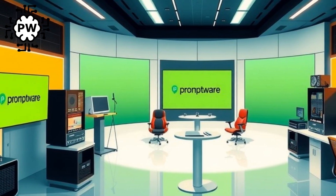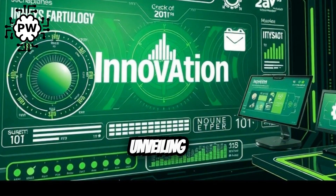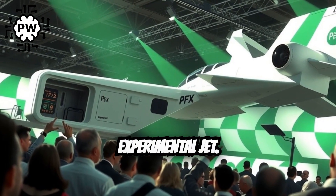Welcome back to PromptWare, your home for powerful tech explainers. Today, we're unveiling the future of Pakistan's airpower — the PFX, Pakistan Fighter Experimental Jet.